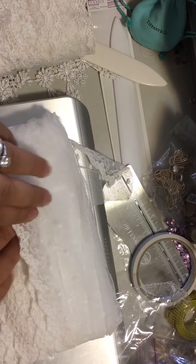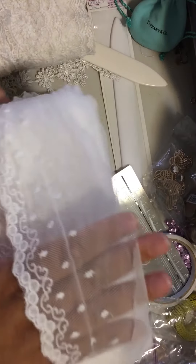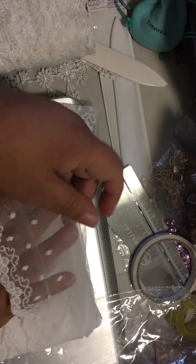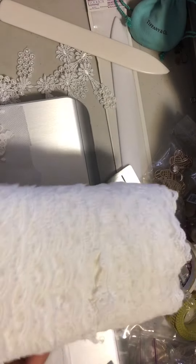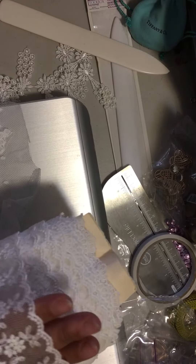And then this one is a flat lace — it's polka dot on some very soft tulle. Very cool, very pretty. And then here is the last one, which is my favorite.